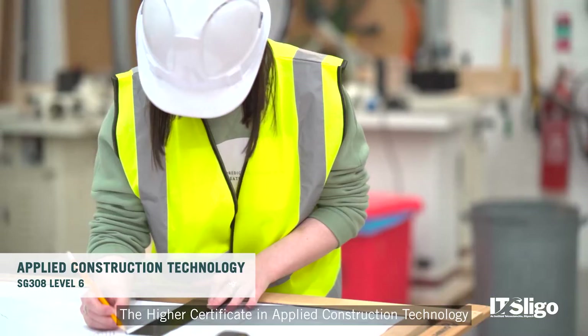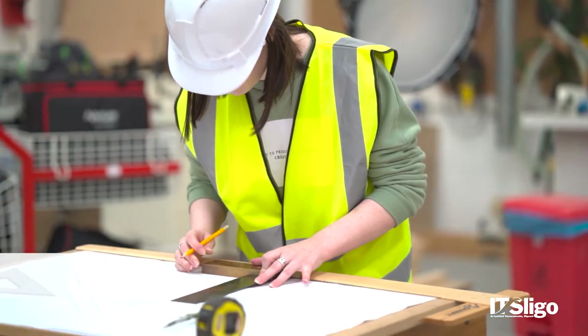The Higher Certificate in Applied Construction Technology is a two-year program. The program equips graduates with the skills and technical knowledge to enter a rapidly evolving and exciting industry.